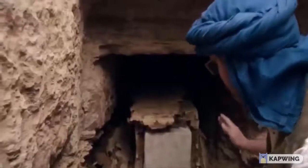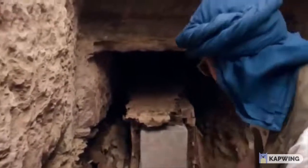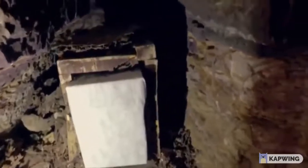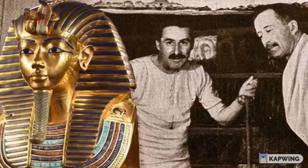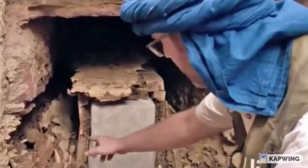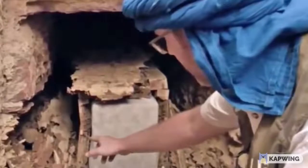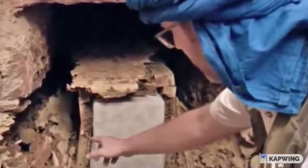Egypt expert Alejandro Jimenez Serrano struck every archaeologist's dream when he uncovered a 4,000-year-old untouched tomb in Qabat el-Hawa. Dr. Jimenez Serrano and his team had been probing the site on the western bank of the Nile, opposite Aswan, hoping to make a discovery equal to Howard Carter's 1922 find of KV-62 in the Valley of the Kings. But when his team actually spotted something unusual sticking out of the sand, they couldn't quite believe their luck, and the tomb was opened for the first time in four millennia.